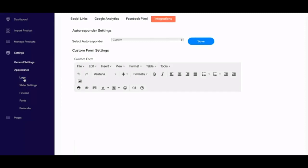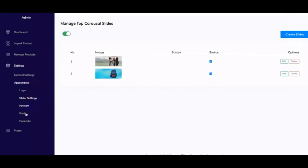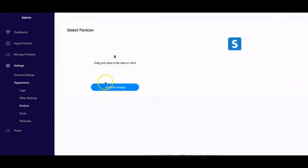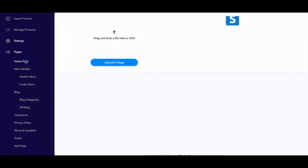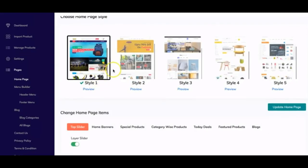The Appearance section defines the look and feel of your store. You can upload a logo, adjust slider settings, set a favicon, and change everything about the design from this section. Under Pages, you can alter the home page design by switching between styles — for example, from style one to style two. Just be aware that banners and layouts differ between styles, so make sure you know which style you want before making changes.